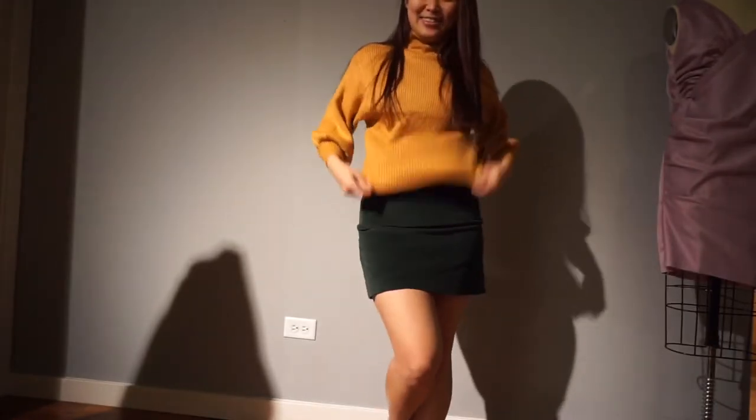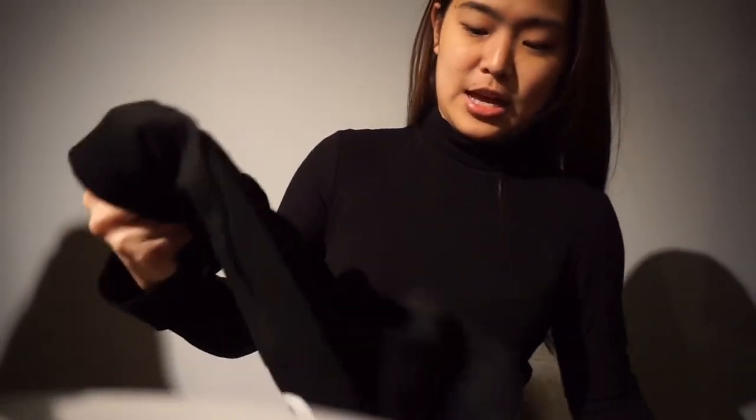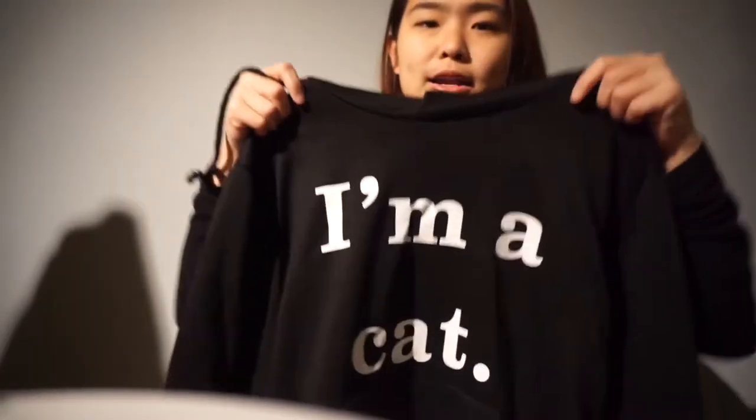This is another sweater I got from Zaful — a more fun one. It says 'I'm a Cat' and it's basically a hoodie with little cat ears. This one is a more regular hoodie; it's not super premium quality. The inside fabric is like a terry cloth in black and white. It's not super high quality, but it's still way more acceptable than what I got the first time I shopped at Zaful.